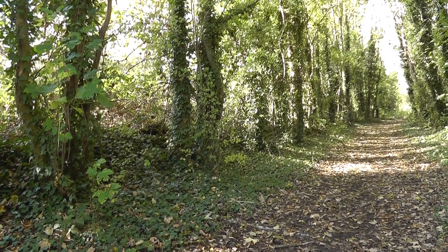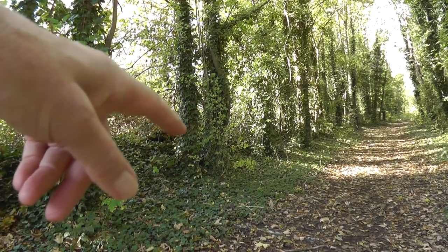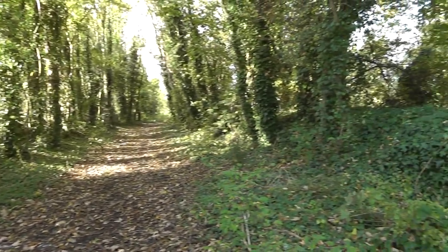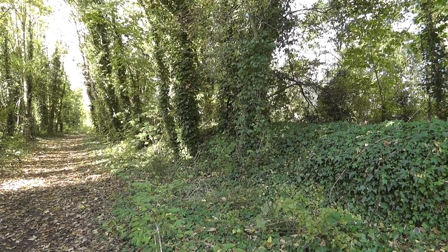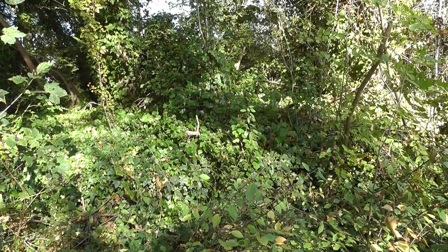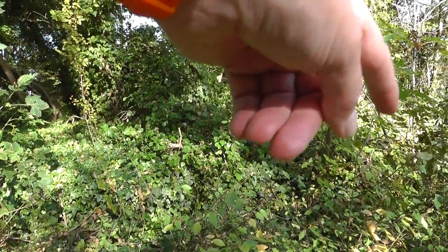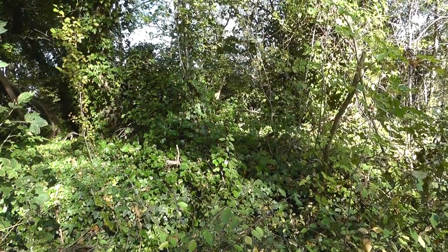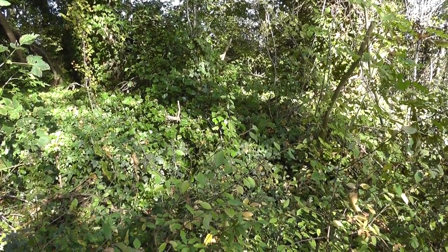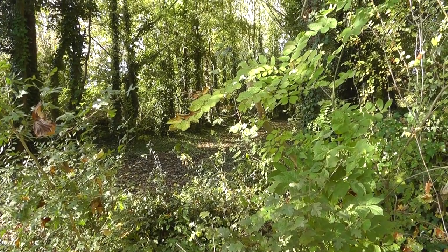Which will make this then the station — platform one there, and platform two. Now are there any other signs? I can see it here; I'm not sure you can see it on camera. That's where the platform tapers down there. So that's the platform end edge — this is where somebody stood to take the photo.